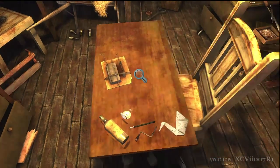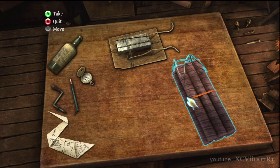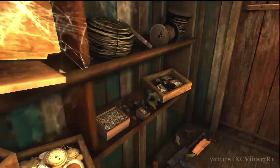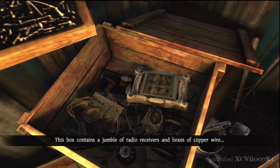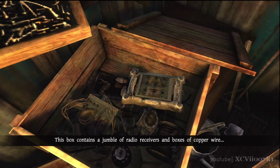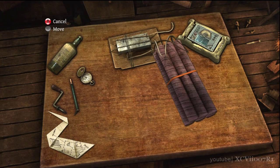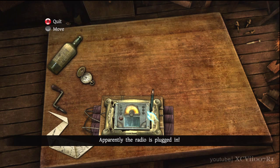Sticks of dynamite. This box contains a jumble of radio receivers and boxes of copper wire. Apparently the radio is plugged in.